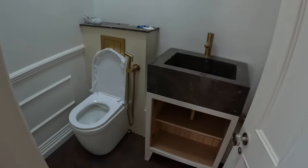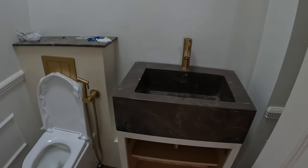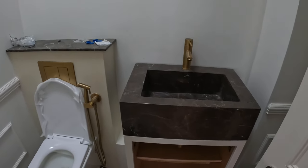It's lovely with the bespoke sinks — solid stone.